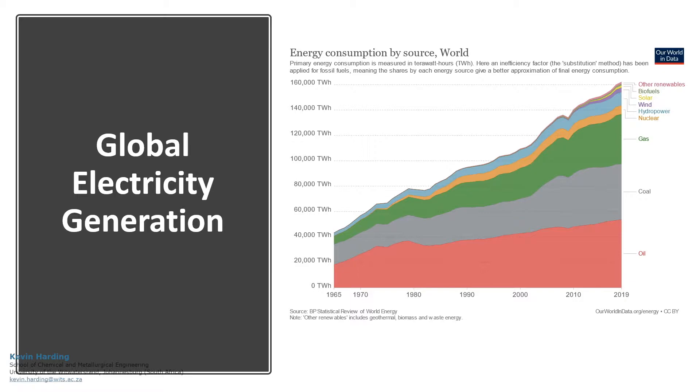With efforts to utilise cleaner energies, increases in the use of renewable energy have helped the global push. While renewable fuels are generally cleaner, with fuels such as coal still being dominant in many parts of the world, a way to have clean coal technology is vital.